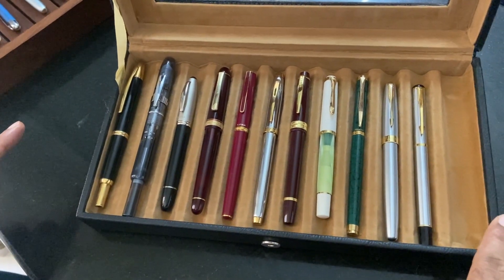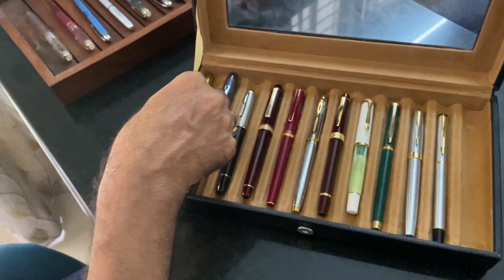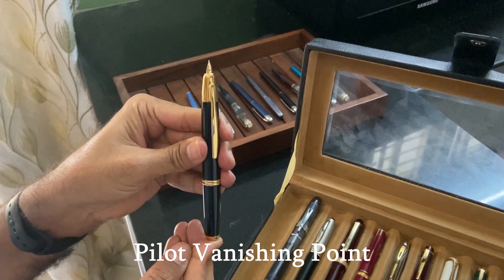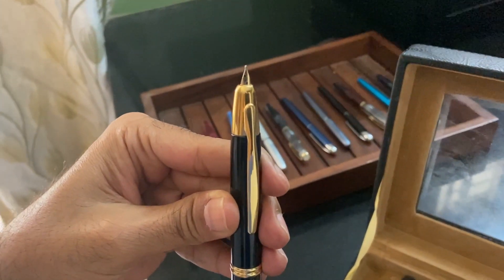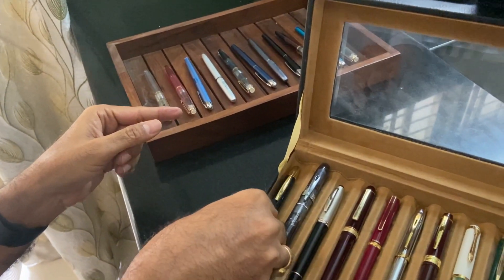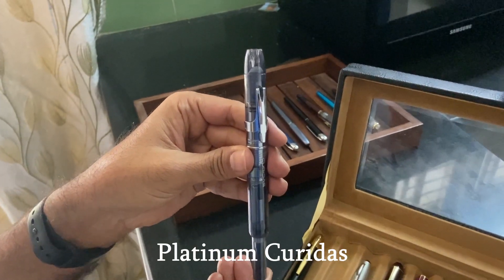Here is my little fountain pen collection. This is the iconic Pilot Vanishing Point — a retractable pen with an 18-carat fine-medium nib. This is my favorite pen. Another retractable pen from Platinum — this is the Platinum Kuridash.